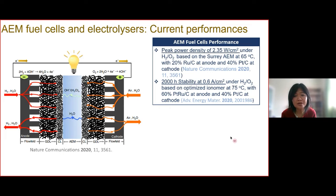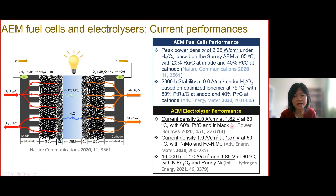Good performance is being reported for AEM fuel cells and AEM electrolyzers. For example, a high peak power density has been reported that is comparable to established PEM fuel cells, and this performance is achieved based on the membrane developed by John McCall's team.